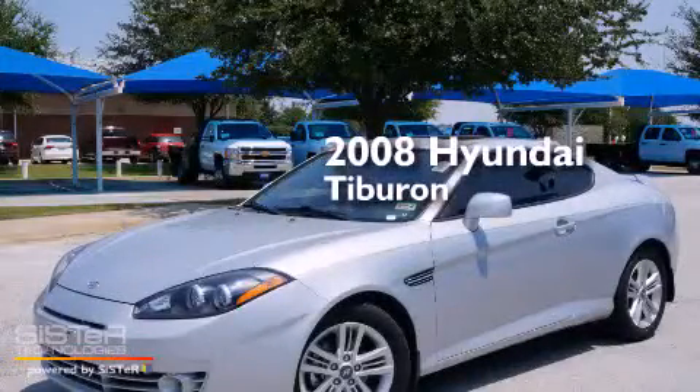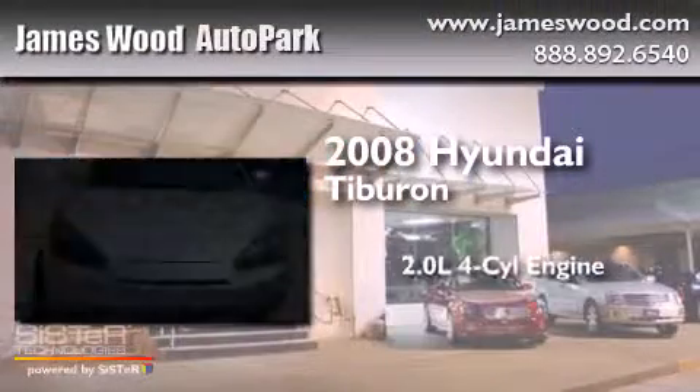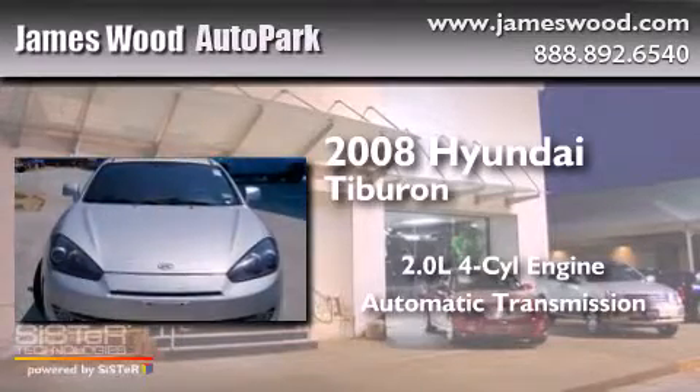This is a 2008 Hyundai Tiburon. It has a 2.0-liter four-cylinder engine and an automatic transmission.